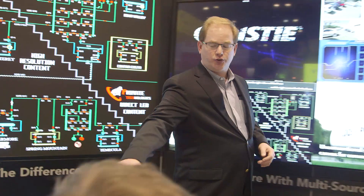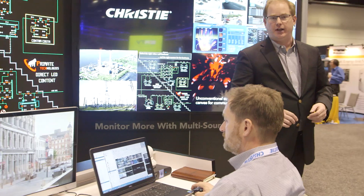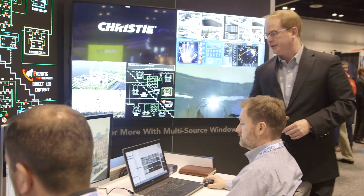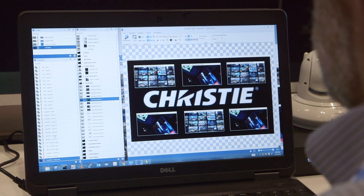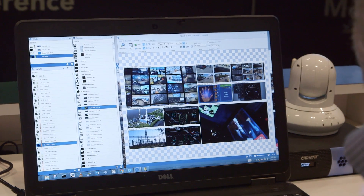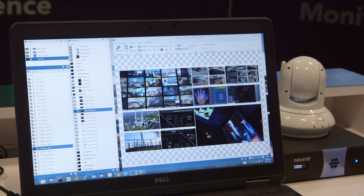All of it is being driven by the Christie Phoenix system, which is an IP distributed video wall management system. The operator has the ability to simply select whatever layout they want by a double click of a mouse, as well as quickly change sources by simply drag and drop.